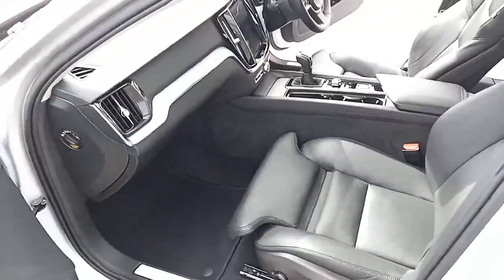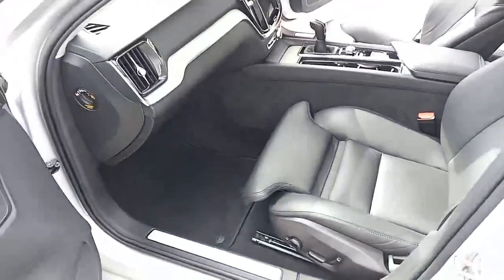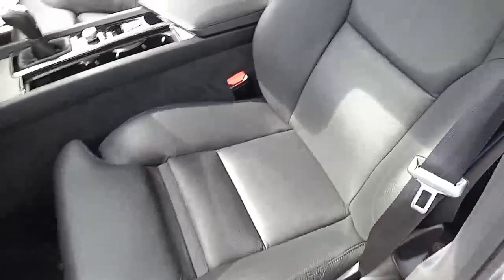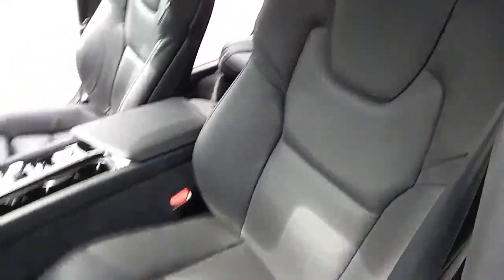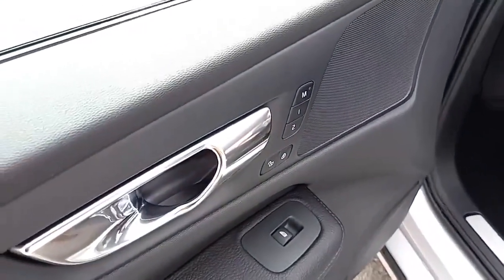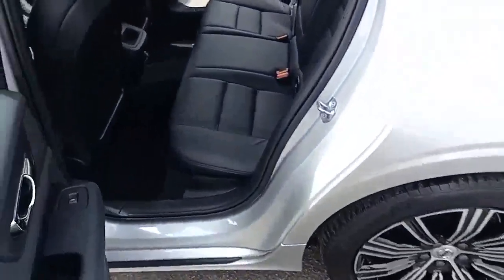Inside is just as nice and visually appealing with the wooden inlays on the dashboard. You've got the electric seats with the leg extension and the charcoal leather seat with grey stitching, and it also comes with a two-stage memory setting for the seat.